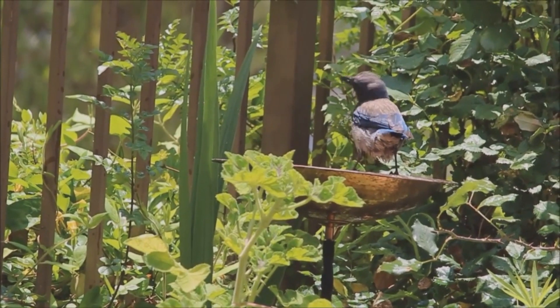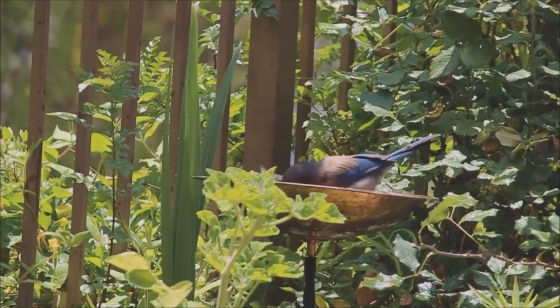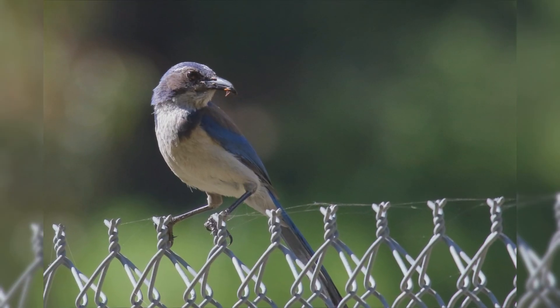These birds are active and noisy. They hop when foraging on the ground. In fall, they cache food by burying and hiding nuts and seeds.